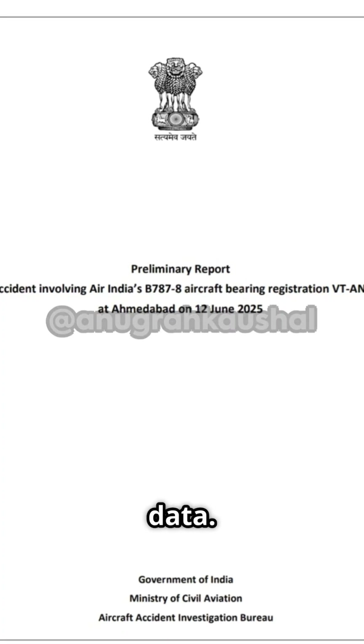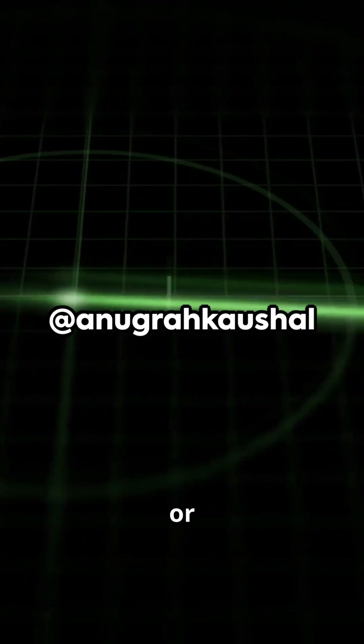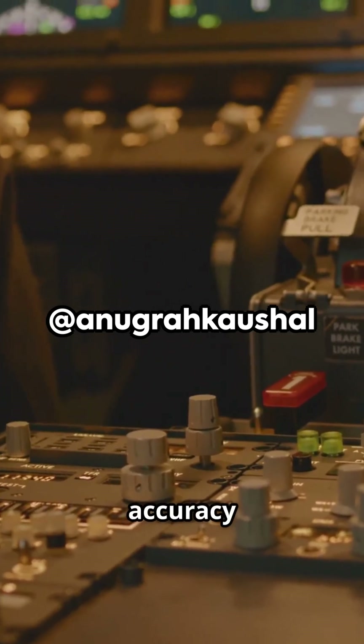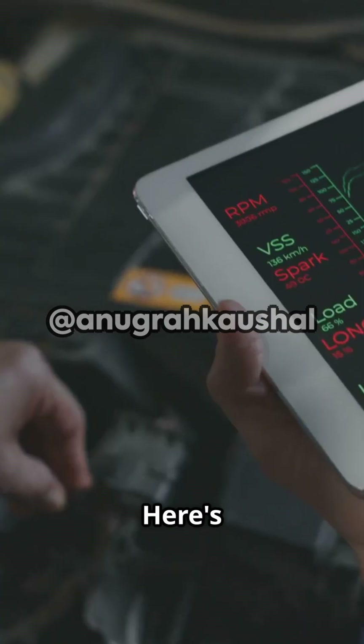First, the cold, hard data. The flight data recorder, or FDR, doesn't lie. It logs every switch and lever with accuracy down to a tenth of a second. Here's what it showed.